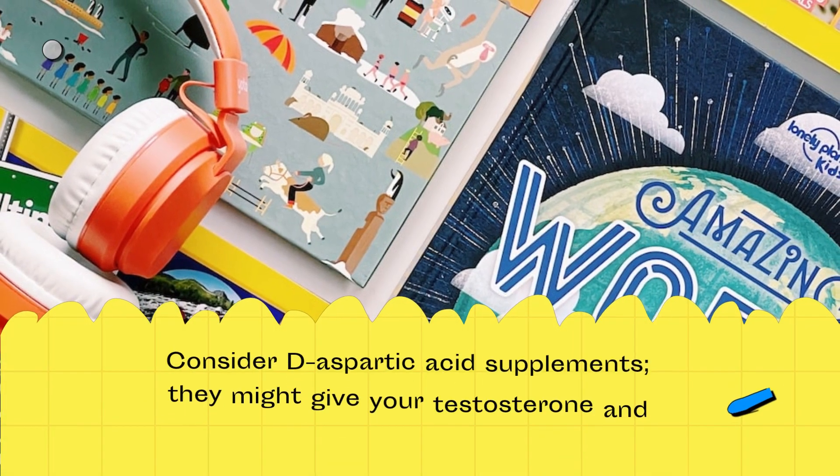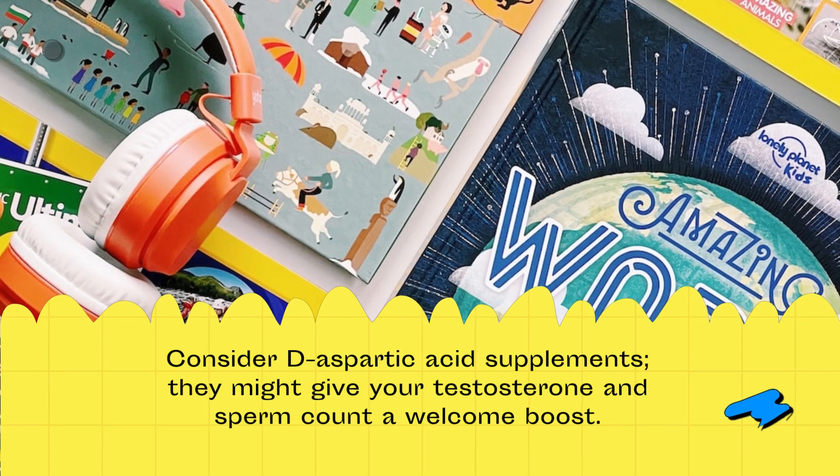Consider D-aspartic acid supplements. They might give your testosterone and sperm count a welcome boost.